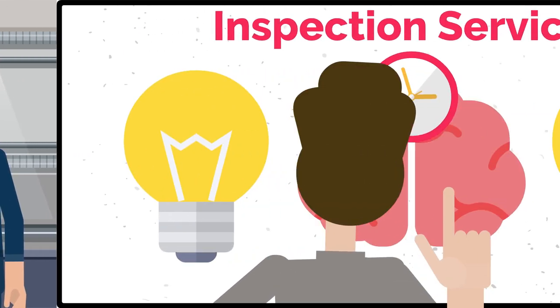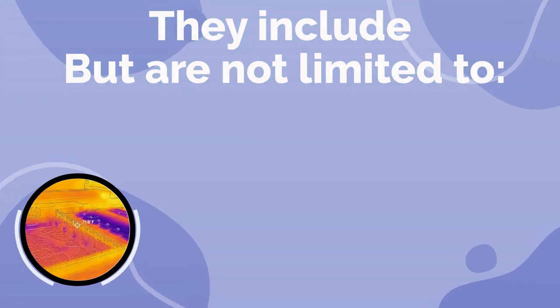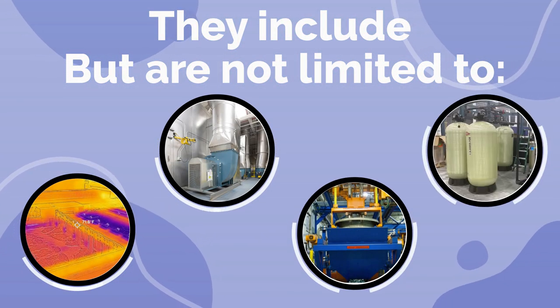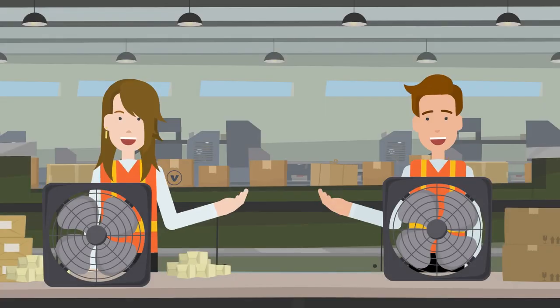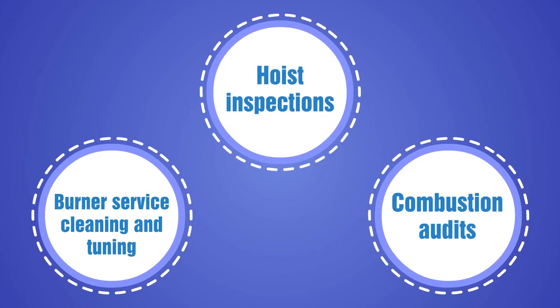Our inspection services are comprehensive and tailored to your needs. They include, but are not limited to, thermal scans of system components and ovens, review of material handling systems and wastewater treatment systems, assessments of fan and pump conditions, hoist inspections, combustion audits, and burner service cleaning and tuning.